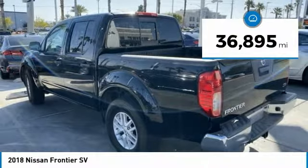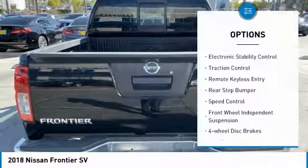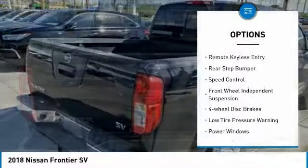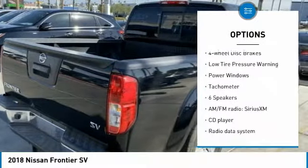This vehicle has less than 40,000 miles. Here are some of this vehicle's great options: electronic stability control, traction control, remote keyless entry, rear step bumper, and speed control.